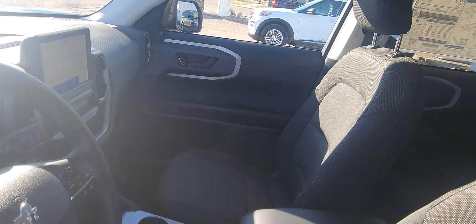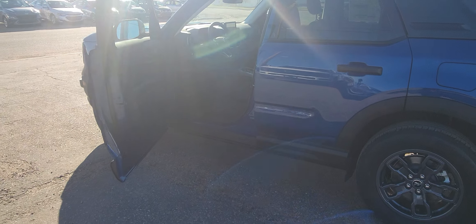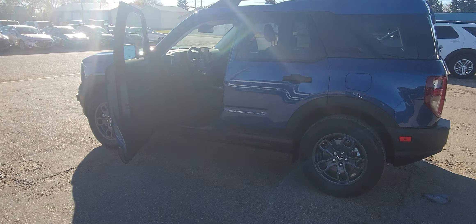Out front there, you can see the big screen. Sorry about the sun, folks. The driver door is open.